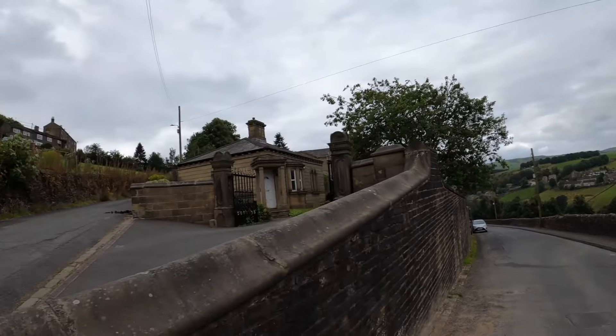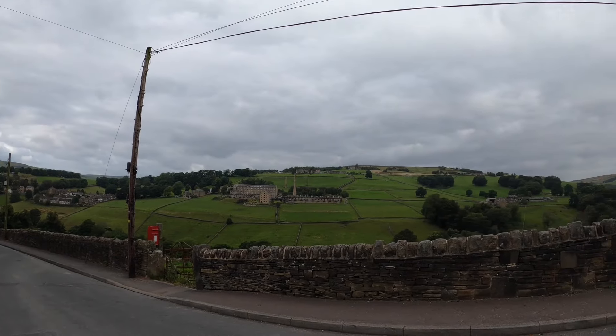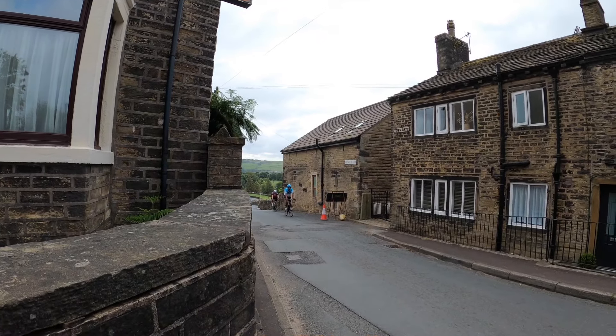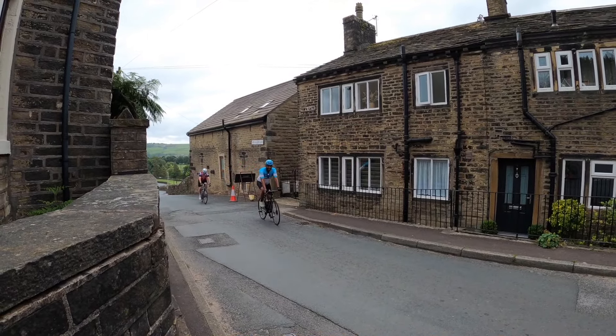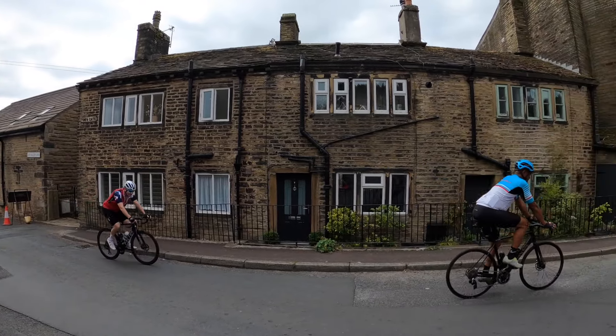Heading down that way. Just come down the descent there — and then look at that view. Carl coming up, guys. Well done, you two. Awesome climbing. Keep going round unless you want to have a stop. The rest have kept going. Awesome job, bro.